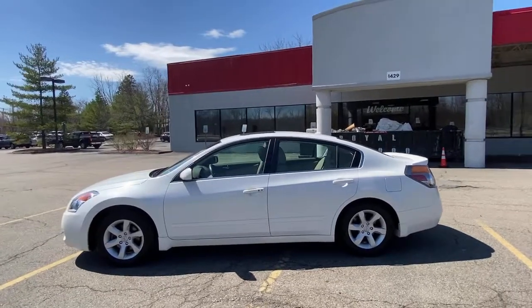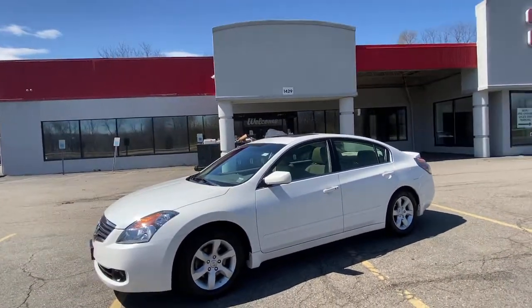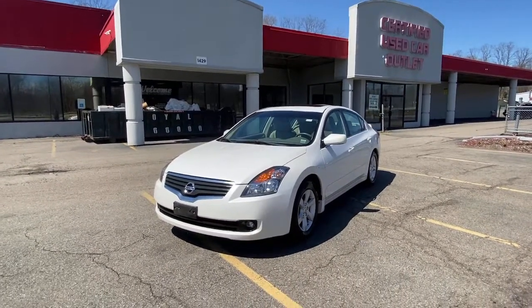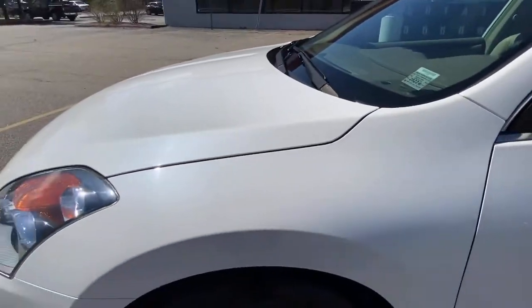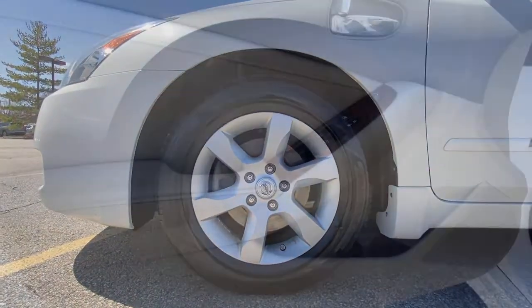These are just some of the great options this vehicle comes with: keyless entry, keyless start, pass-through rear seat, intermittent wipers, passenger vanity mirror, variable speed intermittent wipers, adjustable steering wheel, rear all-season tires, remote trunk release, and trip computer.